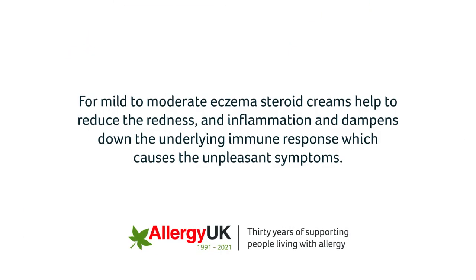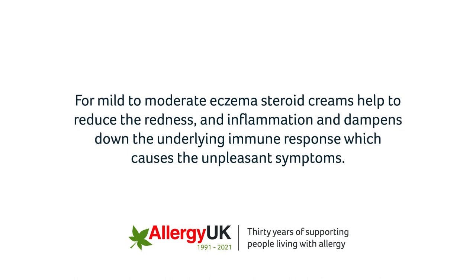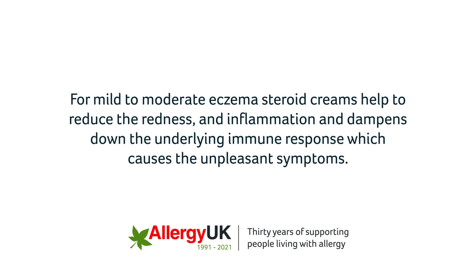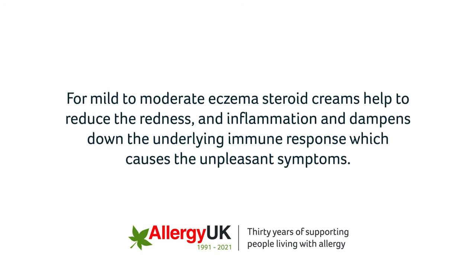For mild to moderate eczema, steroid creams help to reduce the redness and inflammation, and dampen down the underlying immune response, which causes the unpleasant symptoms.